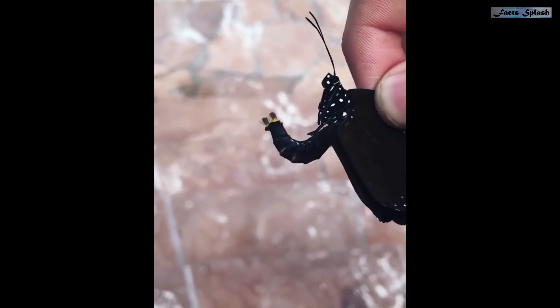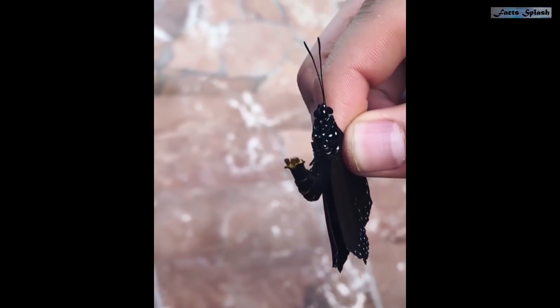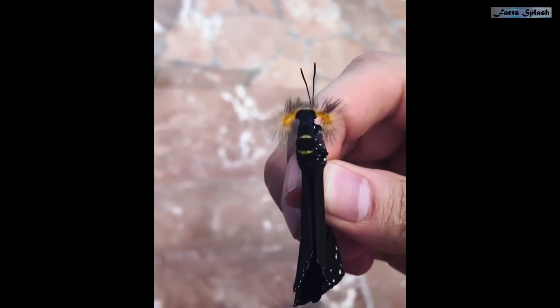Some male butterflies have a feathery scent gland that comes out of their butt and is used to exude a pheromone scent that helps them win over a female during courtship.